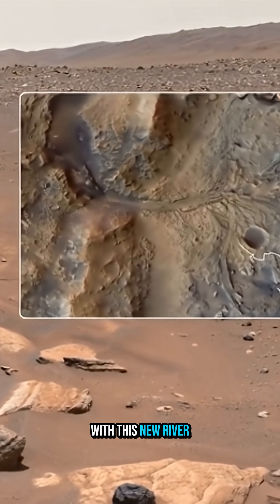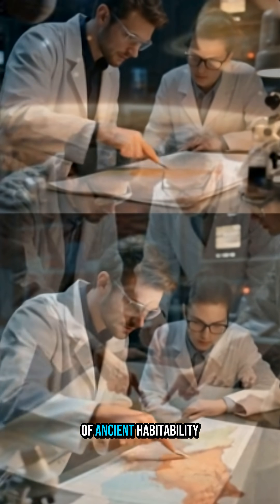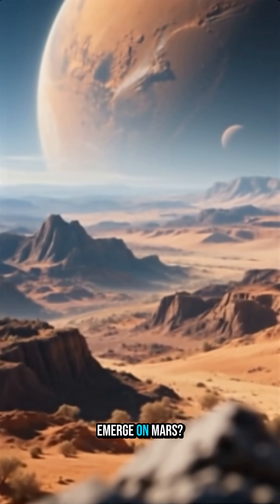With this new river basin atlas in hand, scientists know exactly which Martian landscapes might hold the best evidence of ancient habitability — and someday perhaps answers to one of humanity's biggest questions: did life ever emerge on Mars?